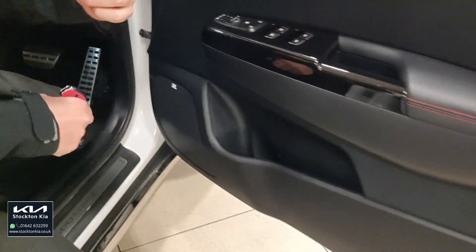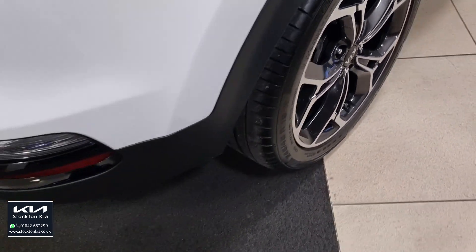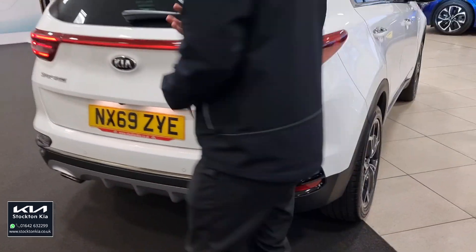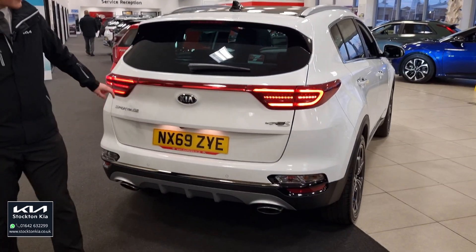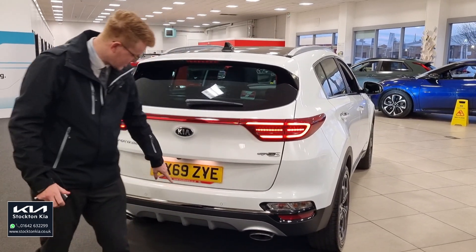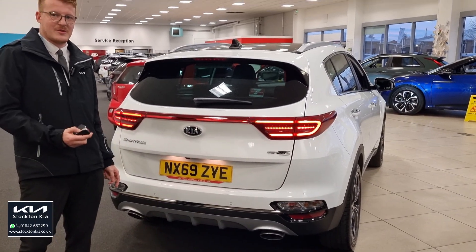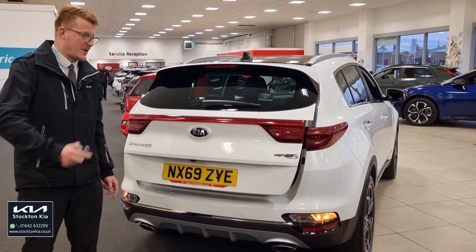Less than 10,000 miles on a September 2019 registration. Beautiful condition inside, very well maintained. Full dealer history as well. Towards the back you've got these lovely LED combination lights into the rear section, the colour-coded rear sensors, that nice sporty twin exhaust finish from the rear splitter, and you've also got the power tailgate.